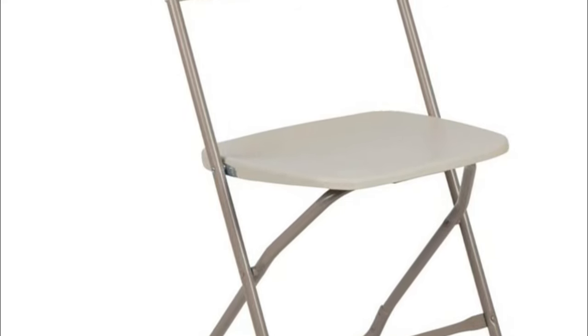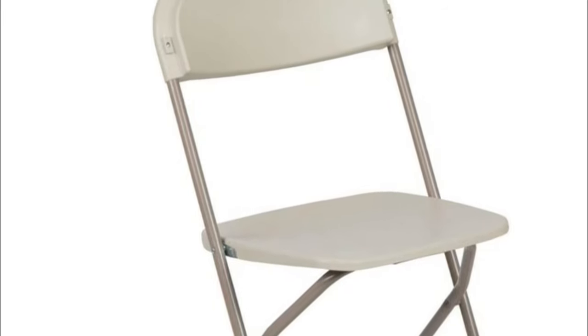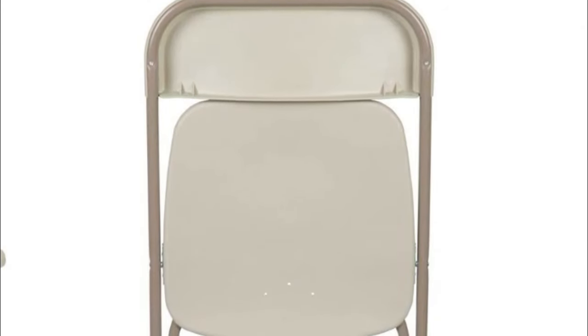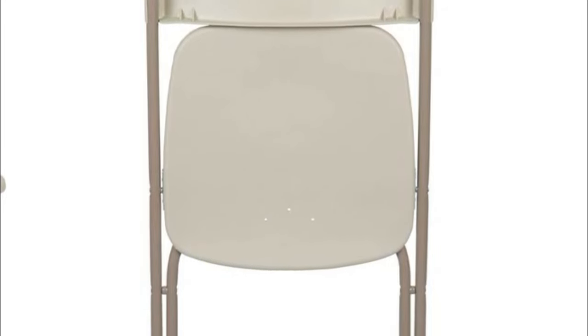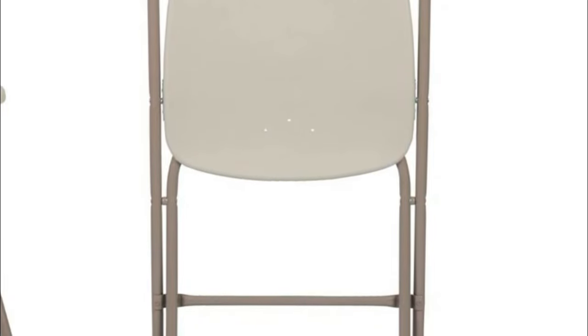This portable chair holds strong in the event furniture rental industry as well as in the home during holiday and social gatherings. Ergonomic seat and back, beige powder-coated frame, non-marring floor glides, lightweight design with an 18-gauge steel frame built to hold up to 650 pounds. Drain holes prevent liquids from pooling, suitable for outdoor weddings and corporate events.